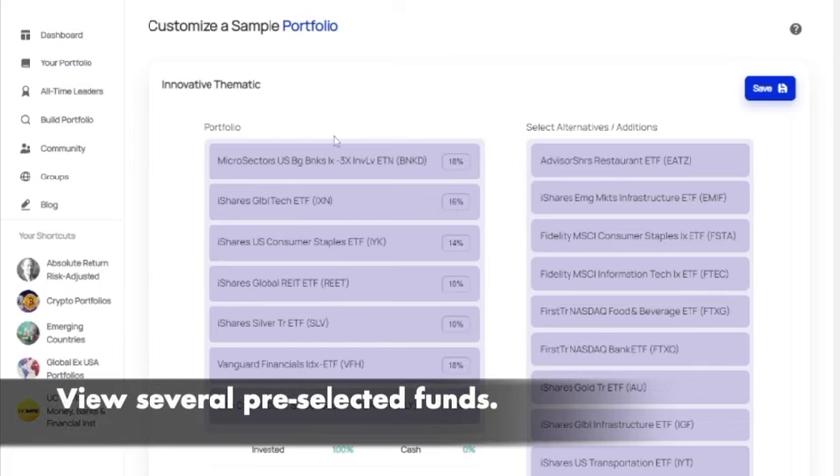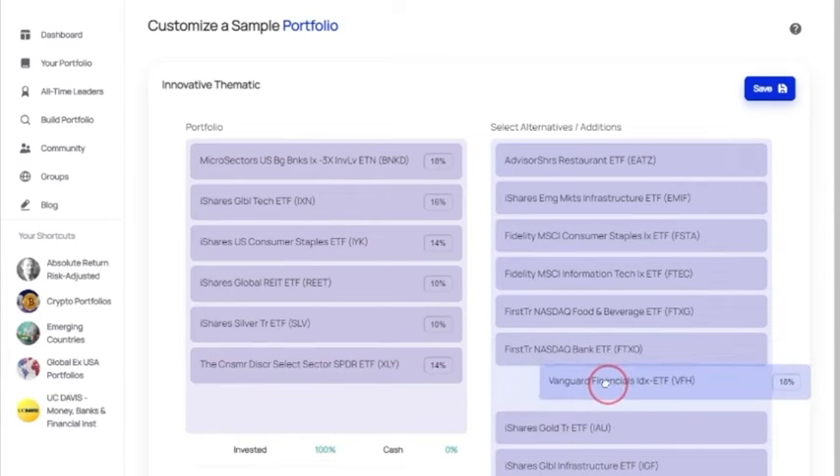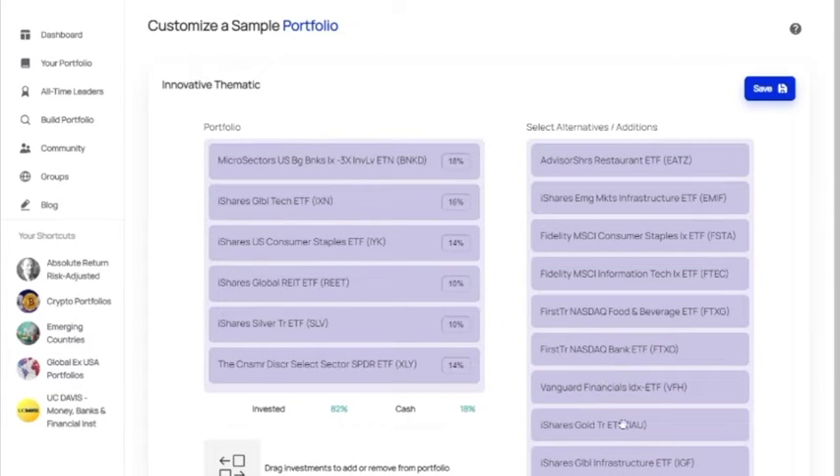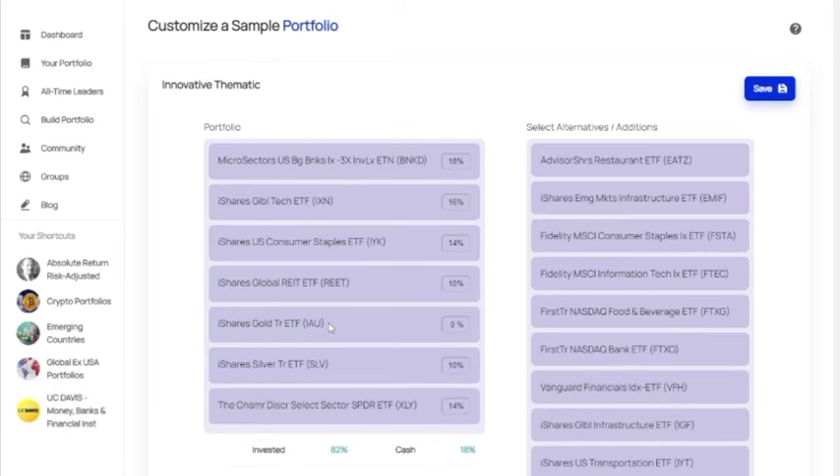Here you see several funds that we've selected already in the innovative thematic category. We're going to replace one fund — the Vanguard Financials Index — with the iShares Gold Total Return ETF. By dragging it over here, you'll notice now that you've invested 82% and have 18% remaining in cash.